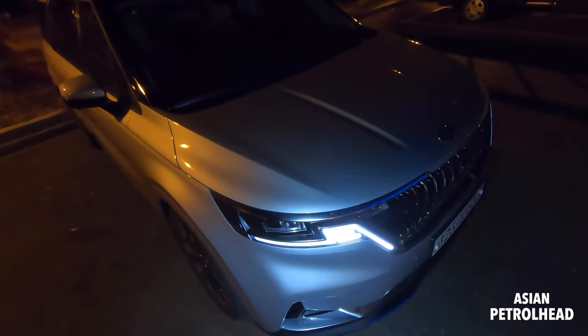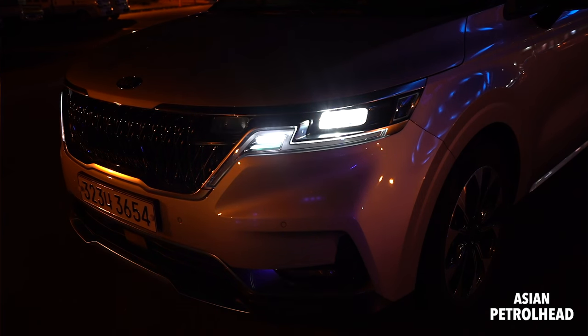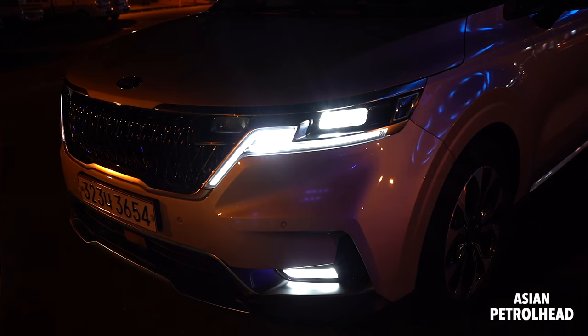Let me show you the headlamp system working for B-roll: that's DRL, headlamp, high beam, turn signal, bifunctional, fog lamp — and that's what the horn sounds like.